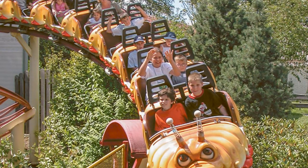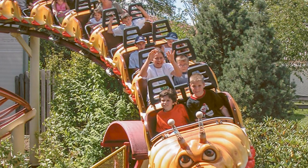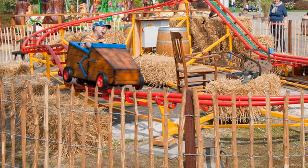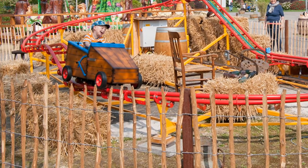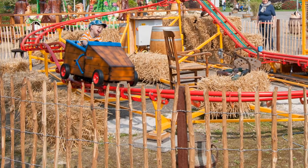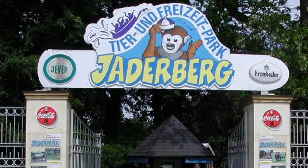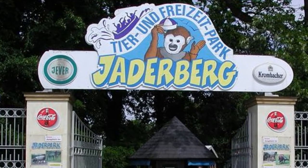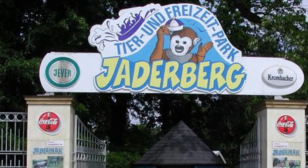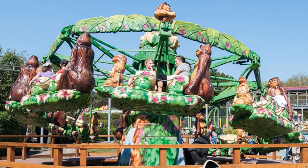That coaster opened in 1996, and then 18 years later, in 2014, the park opened Seifenkiste — a Gerstlauer Kid Coaster. Seifenkiste is German for 'Soapbox' and it's a kid's coaster. RCDB describes the park as having a bit of an identity crisis, as four different names can be found throughout the park: Jader Park, Tier und Freizeit Park Jaderberg, Jaderberger Zoo, and Jaderberger Tier und Freizeit Park.